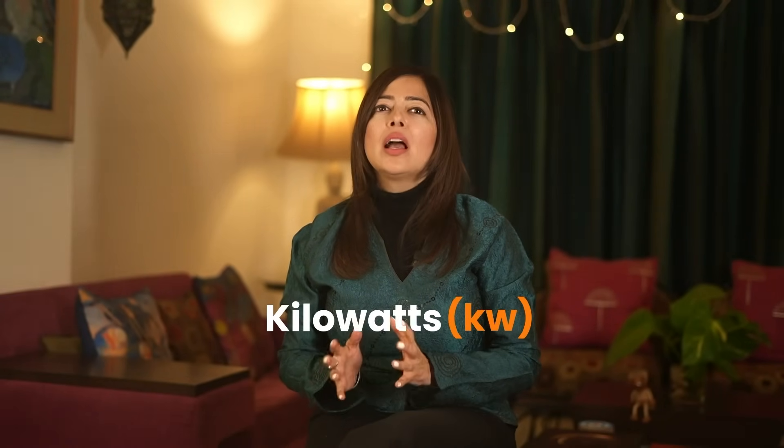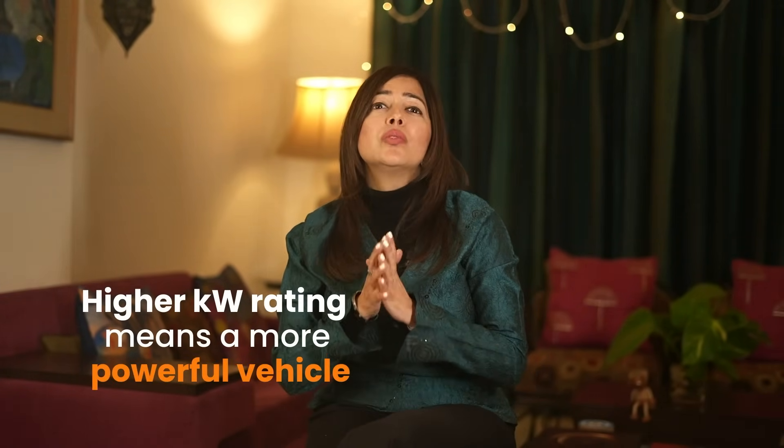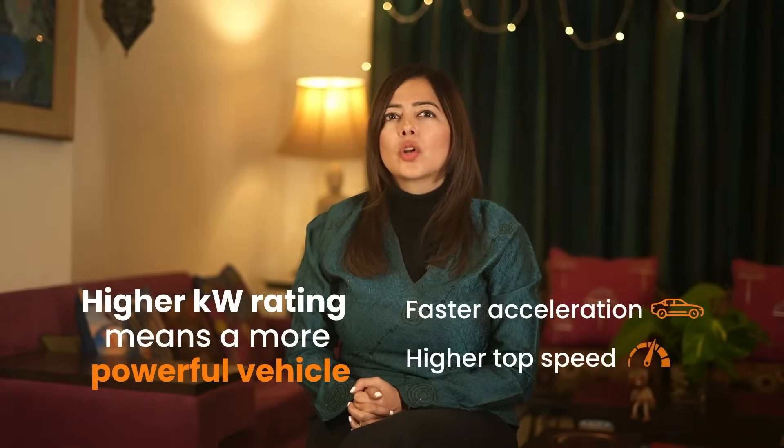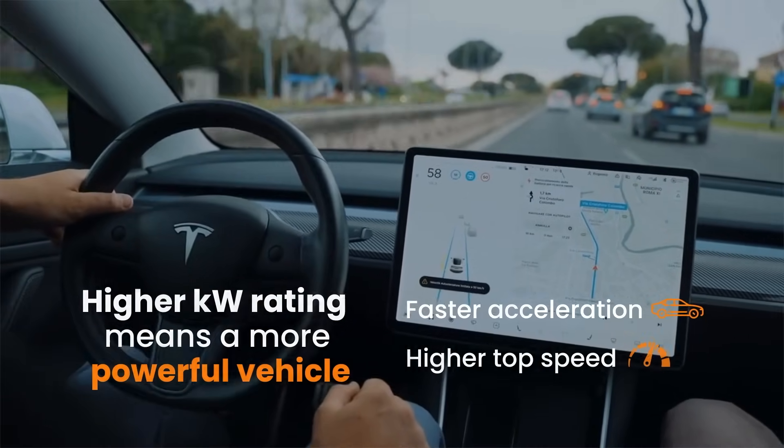Electric motor power is measured in kW, the electric equivalent of horsepower. A higher kW rating means a more powerful vehicle, leading to faster acceleration and a higher top speed, which is important for highway driving and a superior experience.